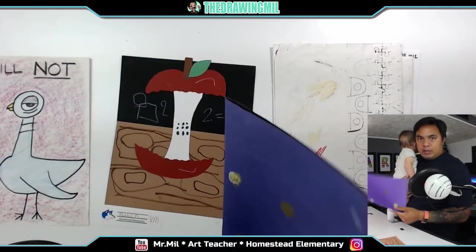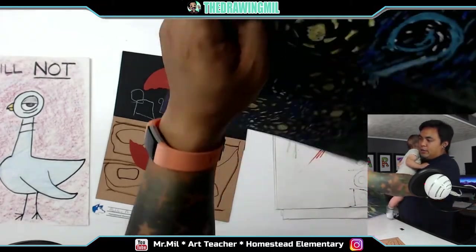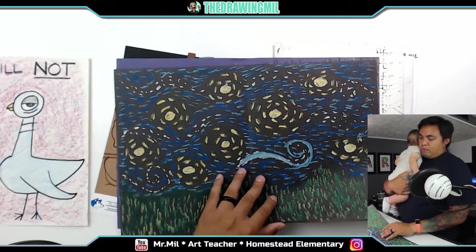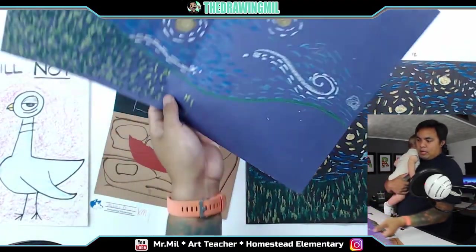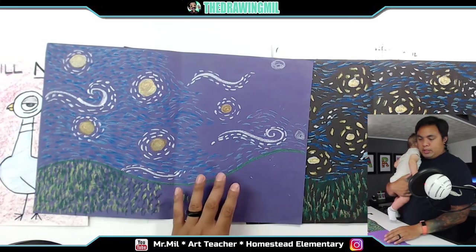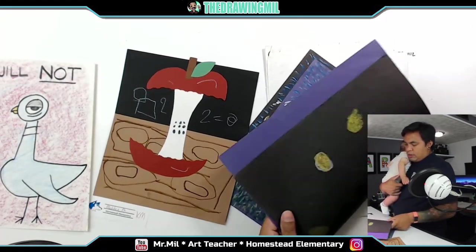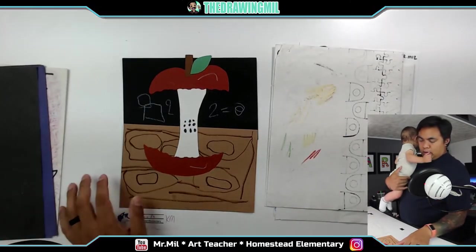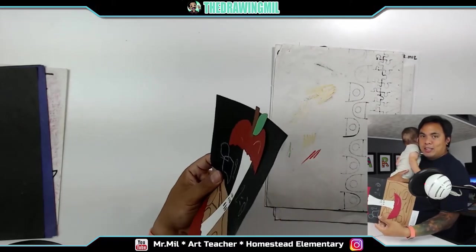A famous artist that we'll go over is Vincent van Gogh, and his famous artwork is Starry Night. We'll be doing a project based on this — not on this big a piece of construction paper, but here are a few examples. It doesn't have to be black construction paper; it can be a color of your choice, like purple. We'll be doing the Starry Night, so that should be fun.